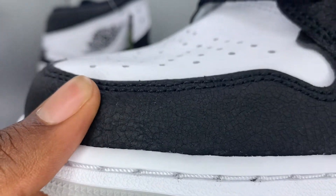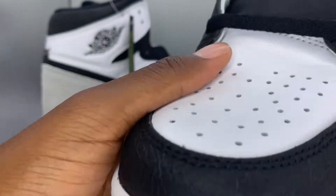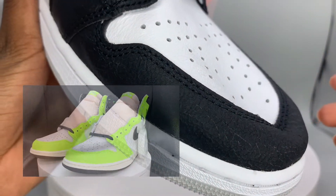As we can see, we got that cracked leather. This shoe is also doing the cracked leather feature — same thing that's gonna be on the Real Match Chicago's coming out in the future, and also the Volt Jordan 1's that came out the other day.